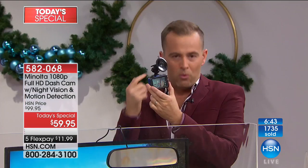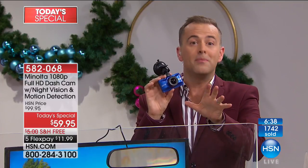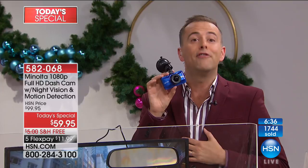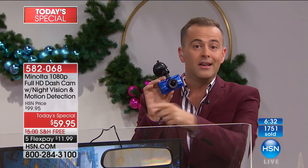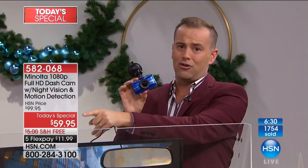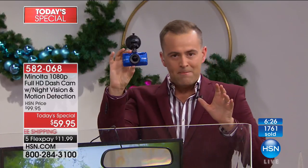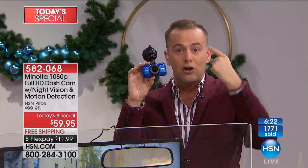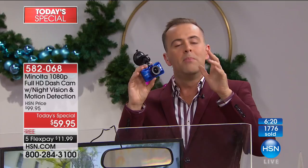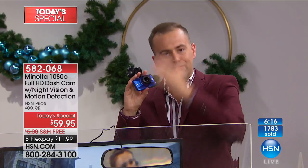A couple of other things: when you get your dash cam, call your insurance company — a lot of them are now offering discounts. Once you've set it in place, you'll never need to go near it again. It's constantly recording and looping over itself, but if it senses a collision, it locks down that video clip so you can show it to the police officer.